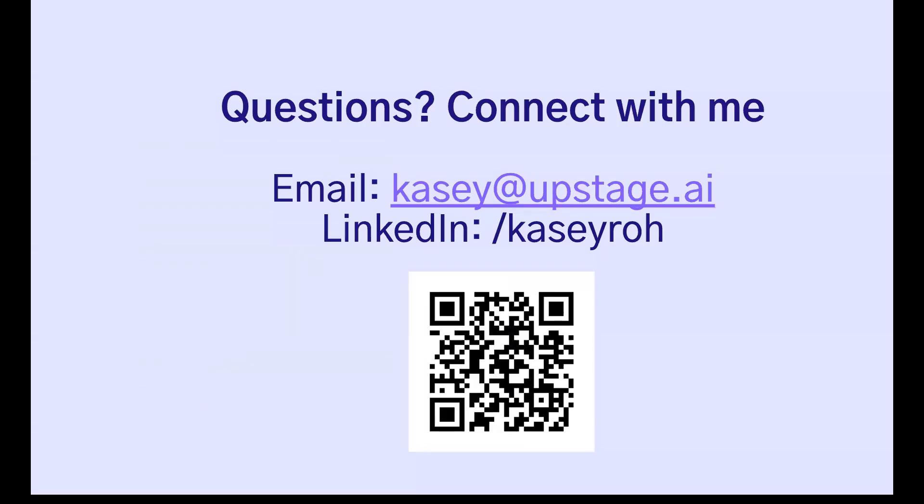I know I've gone over on the use case side, but we'd love to get connected and answer any questions you might have. Thank you.